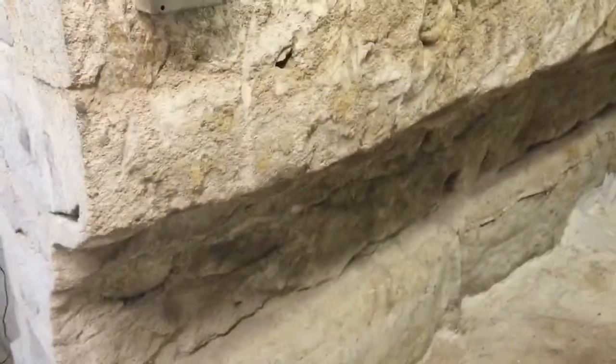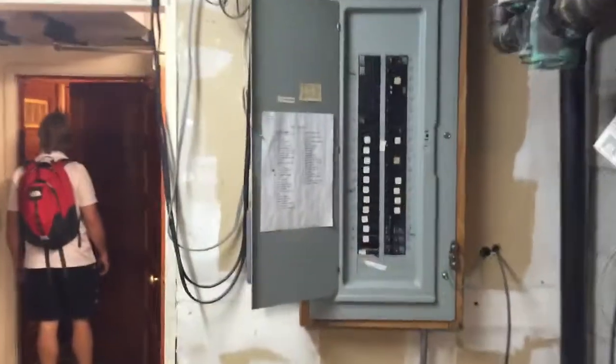Look at this foundation. Look at the electrical panel, as you can see. Flooring. It's actually two rooms. This is the only room without a fireplace. Comes with all, just like it is.